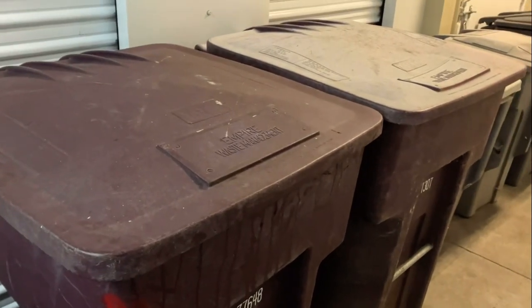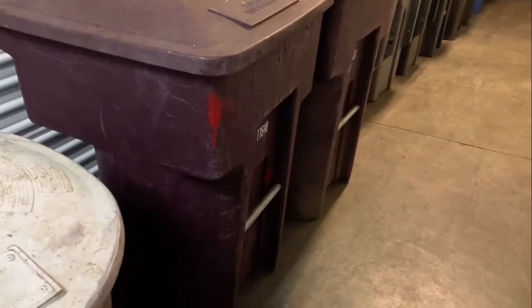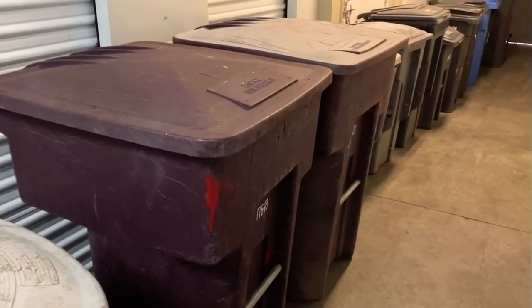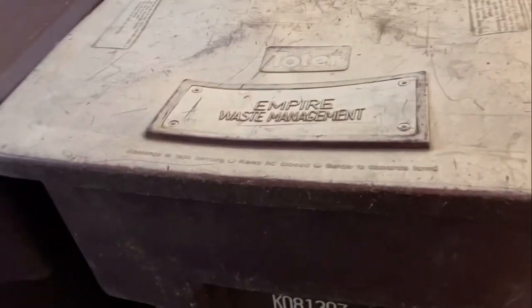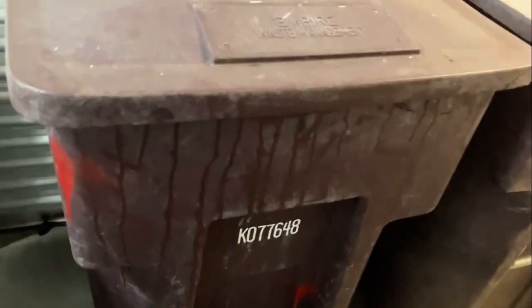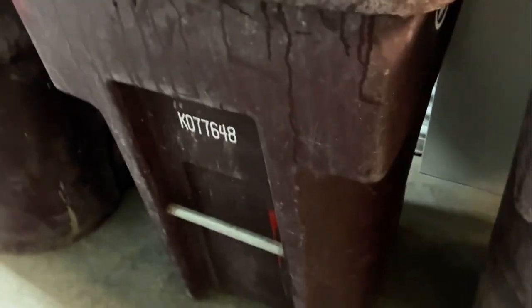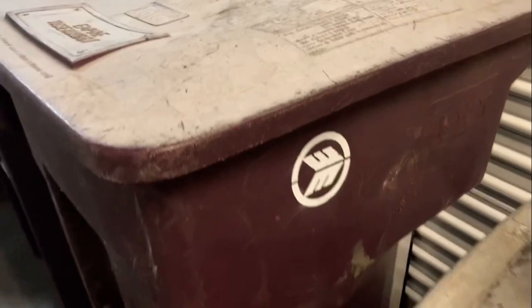Next up, I have two WMX 96-gallon Toters. They're pretty common around here. I actually got this one first, but this one has a lot better lid — it's not sun-faded. A lot of them nowadays are sun-faded, but I saw this one and thought it was in excellent shape, so I'm going to keep this one in storage. The other one is going to be going somewhere else. They both have the WMX logo on the side. Great carts.